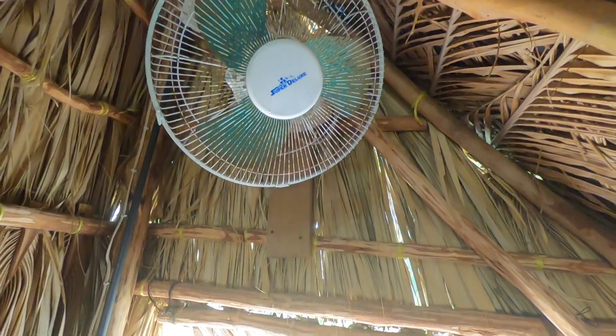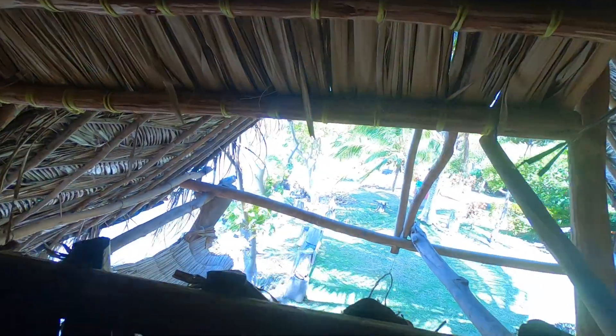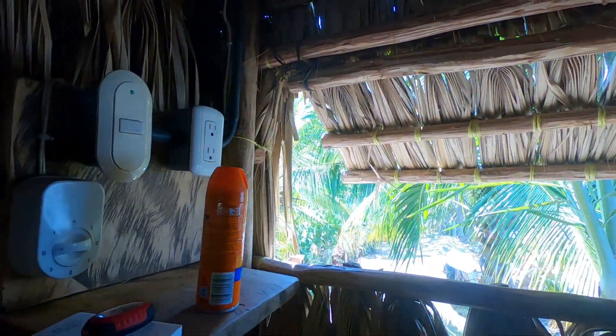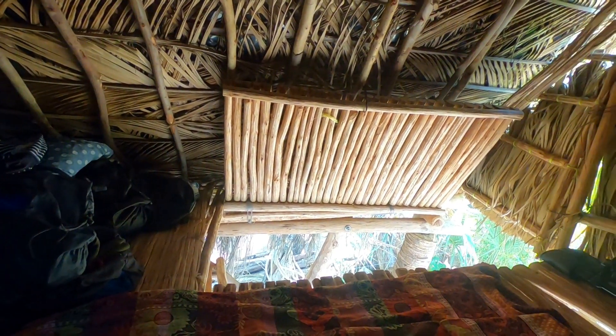So this is our bedroom, and the mattress is super comfy — it's really really nice. There's a fan to help keep you cool in the evenings, although with the windows open by the lake there's always a nice cool breeze. There's even electric sockets so that you can charge up your phone and things, and a hatch that you can close when you go out, just to keep your stuff secure.